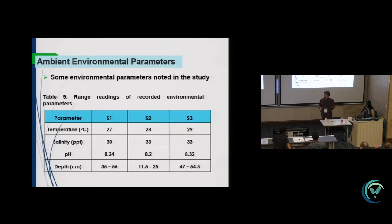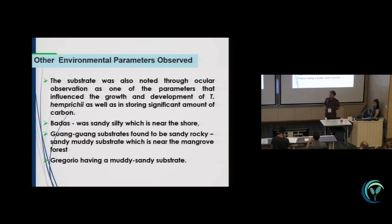For environmental parameters, we recorded temperature and salinity as basic information. Other environmental parameters were noted through ocular observation as the parameters that influence the growth and development of Thalassia.